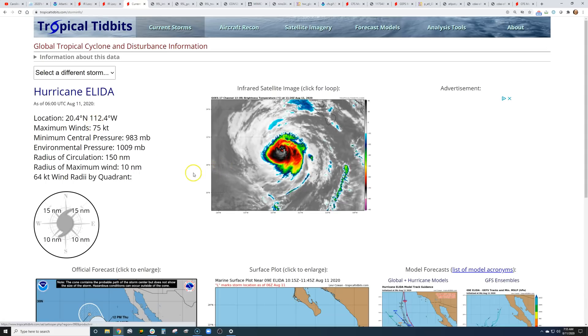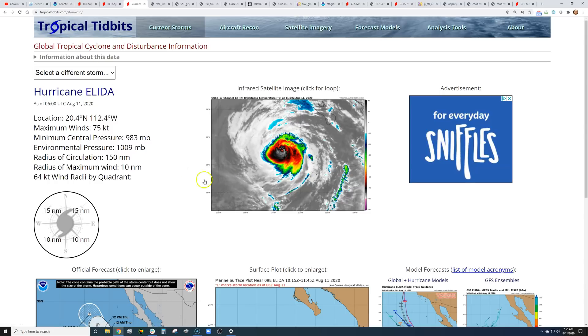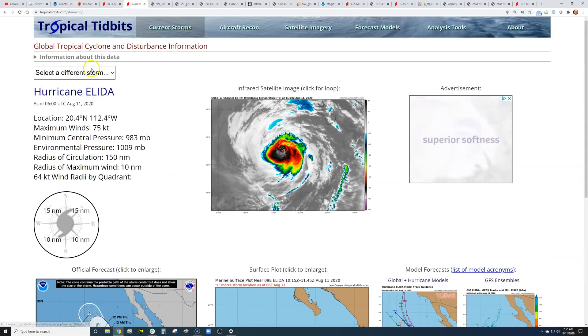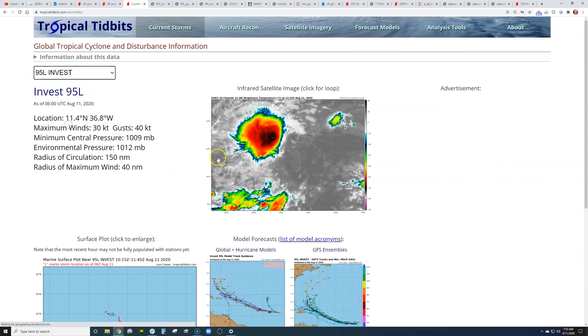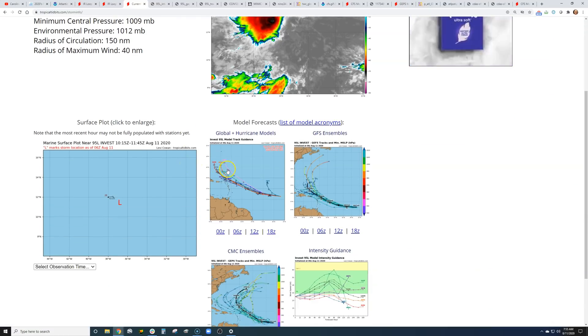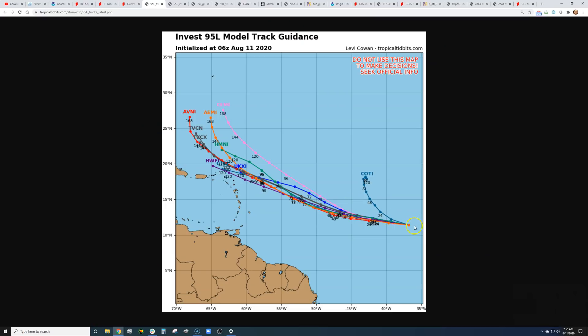Currently on TropicalTidbits.com, we do see in the Pacific Hurricane Alita, Category 1, not a threat to land at this point. But on the Atlantic side, we are watching this wave, which could become our next depression, number 11, and then Josephine. Right now not super organized. Models are, for the most part, taking this system near the Virgin Islands and then turning it to the right. There's nothing that tracks it at this point toward Florida or the southeast — more of a recurve if it survives.